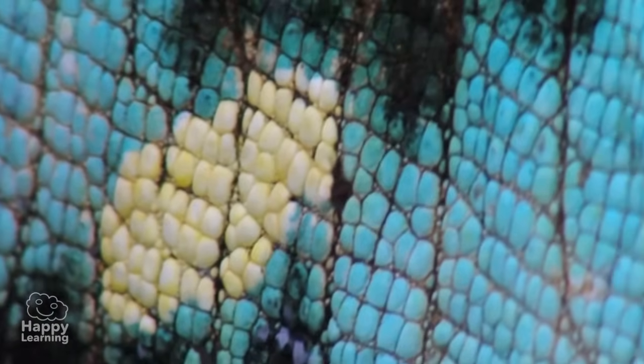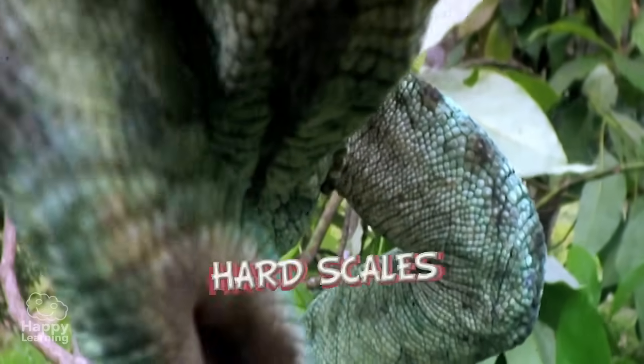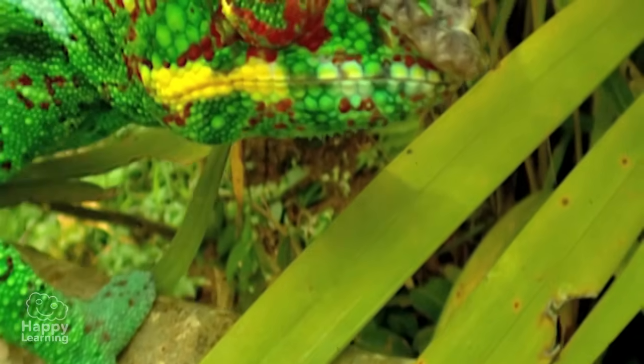The Chameleon – like all reptiles – has a body that is completely covered in hard scales that protect it from its enemies. But they have a characteristic that makes them very special in comparison to other reptiles. Do you know which one it is?